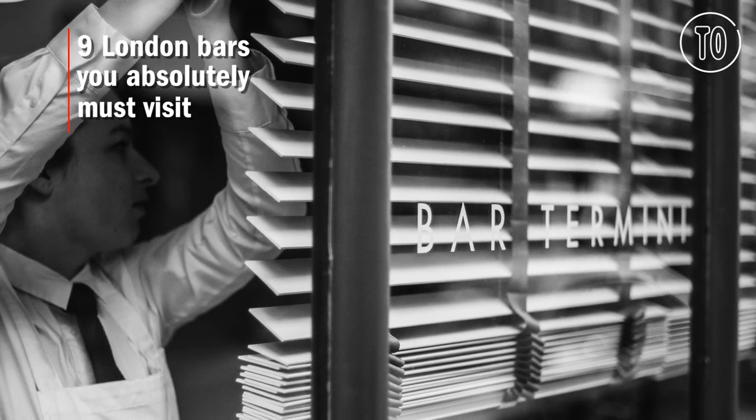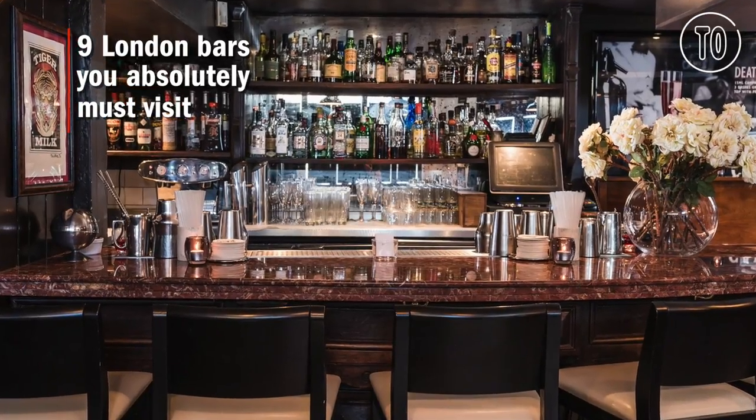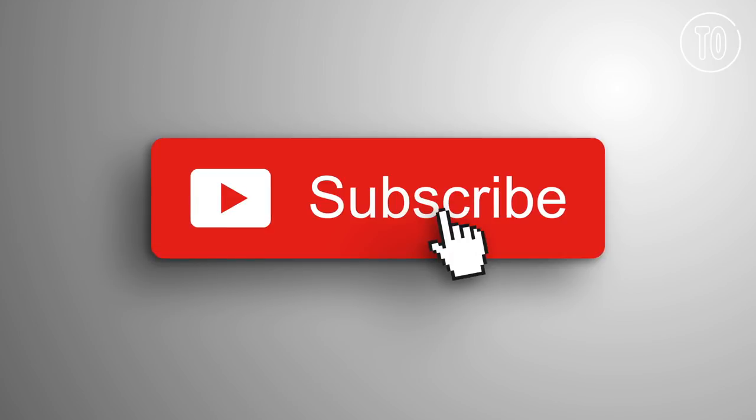Today we're counting down nine bars you absolutely must visit when coming to London. And while you're here, don't forget to subscribe to more curated city lists at Time Out YouTube.